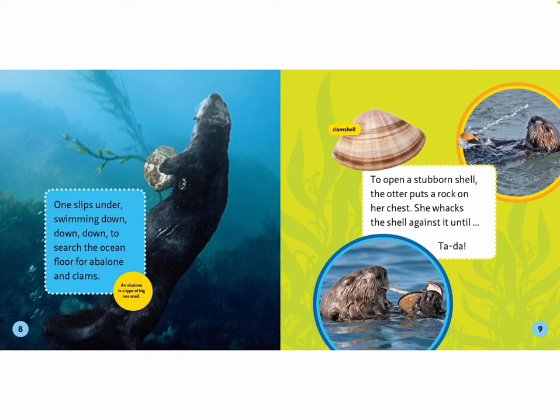An abalone is a type of big sea snail. To open a stubborn shell, the otter puts a rock on her chest. She whacks the shell against it until — ta-da! Clam shell.